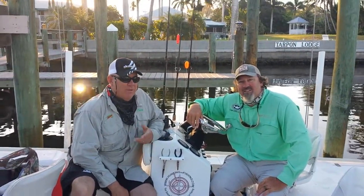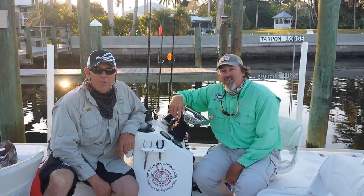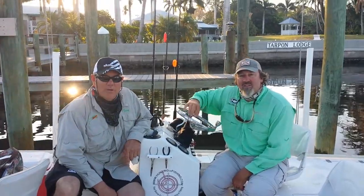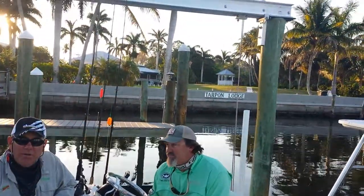Hey, Terry here with Ultimate Outdoors Radio and we are ready to launch. We're heading out of Tarpon Lodge here down in Bokelia, about an hour from Fort Myers. And we're on board with Captain Eric this morning, Native Attitude Charters.